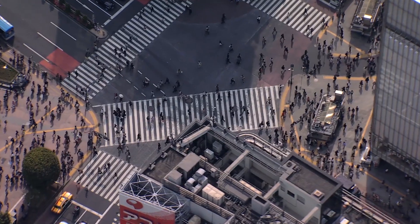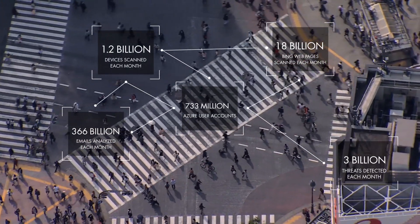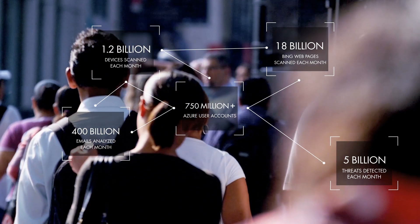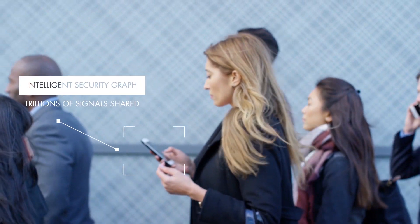Threat protection tools communicate with each other to connect security signals across your entire digital footprint and automate threat protection, investigation and remediation, which makes life easier for your security operations team.